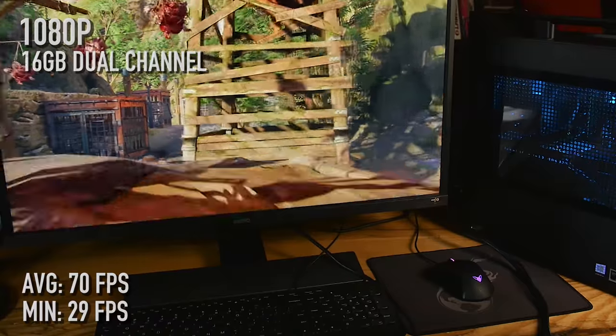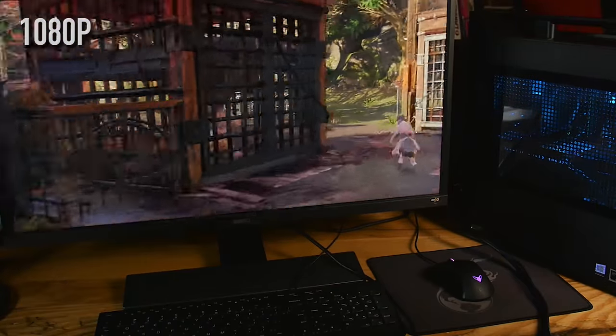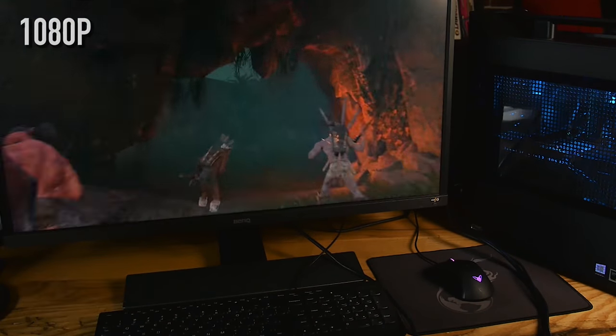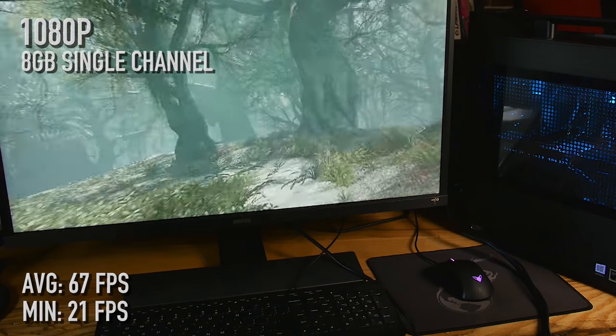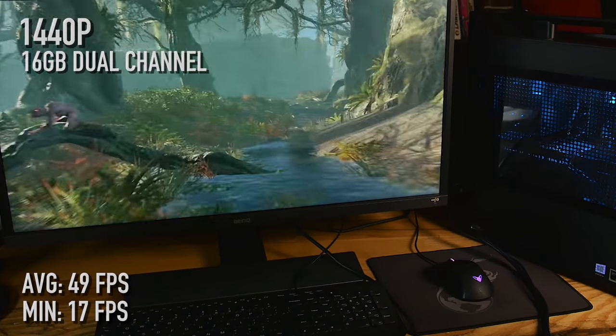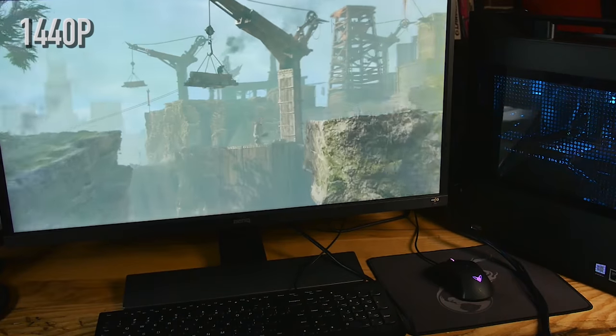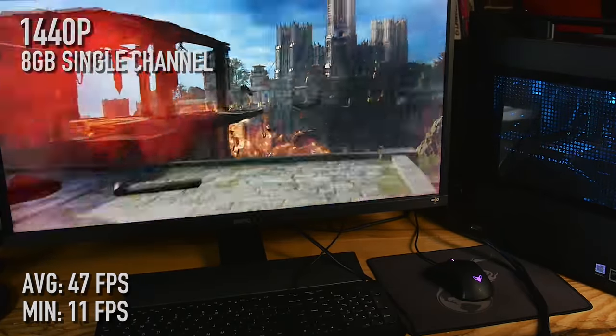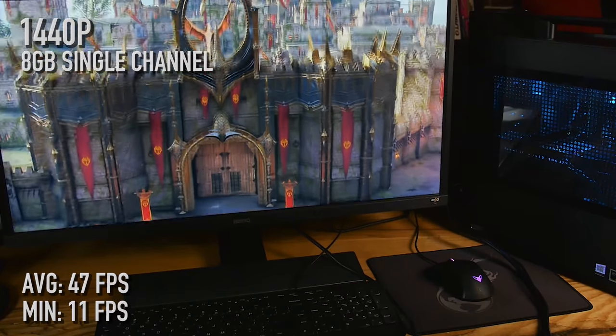So Shadow of War — dual-channel 16 gigabytes with this Patriot memory at 1080p: 70 fps average with a minimum of 29. Moving over to 16 gigabytes single-channel: same 70 average with a minimum of 28. Almost the same. Step down to 8 gigabytes and it's a tiny bit slower: 67 average and 21 for the low. Really not much difference between single-channel and dual-channel on the 16. Moving up to 1440p, again it's nearly identical: 49 with a low of 17. Single-channel 16 is 49 with a low of 12, very similar, and 8 gigabytes single-channel is 47 with a low of 11. Really not much difference with that game between 16 single or dual.